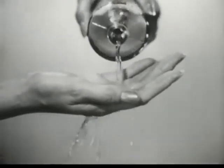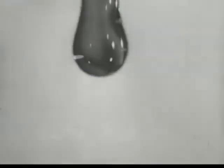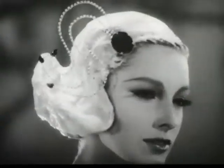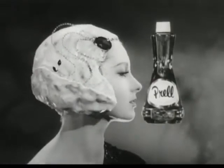Some shampoos splash thin and watery. Liquid Prel is extra-rich. Each drop bursts into lather so thick, it just has to mean soft, shimmering hair. For the richer the lather, the better the shampoo.